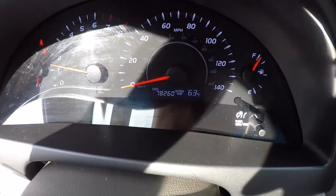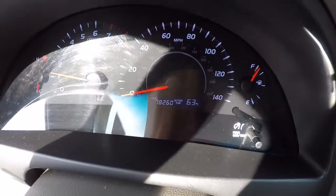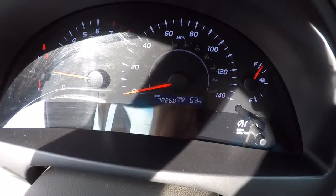Let me give you a shot of the mileage here. It's got 78,260. It also has the outside temperature readout right there, which is really convenient.